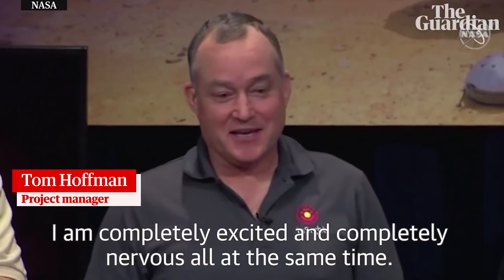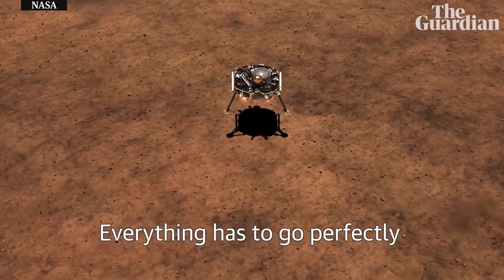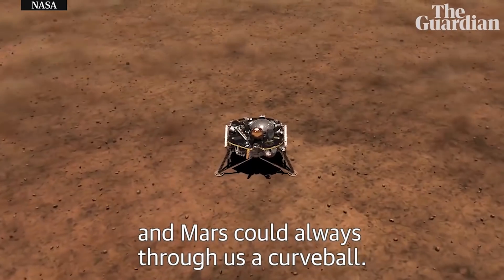I am completely excited and completely nervous all at the same time. Everything has to go perfectly, and Mars could always throw us a curve ball.